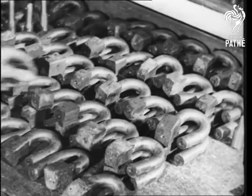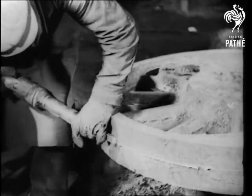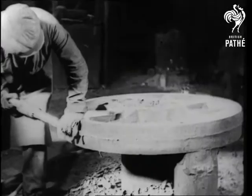Here they are, following their natural bent. Now we come to the fettling shop, where a pneumatic chisel is seen at work on a locomotive wheel. Here again, the skill of the workman is very much in evidence.